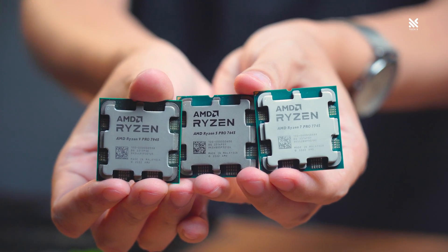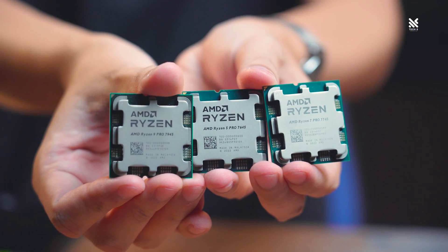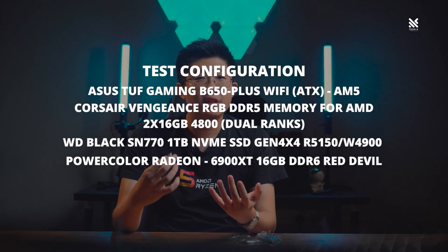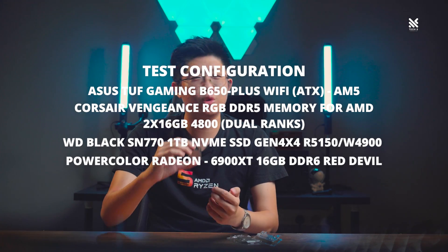Now that we've gone through all of the differences and specifications of the Ryzen 7000 Pro Series, how does it actually perform in real-world tests and benchmarks? We decided to run through some of our own benchmark suite to confirm the performance of the Pro Series for you.